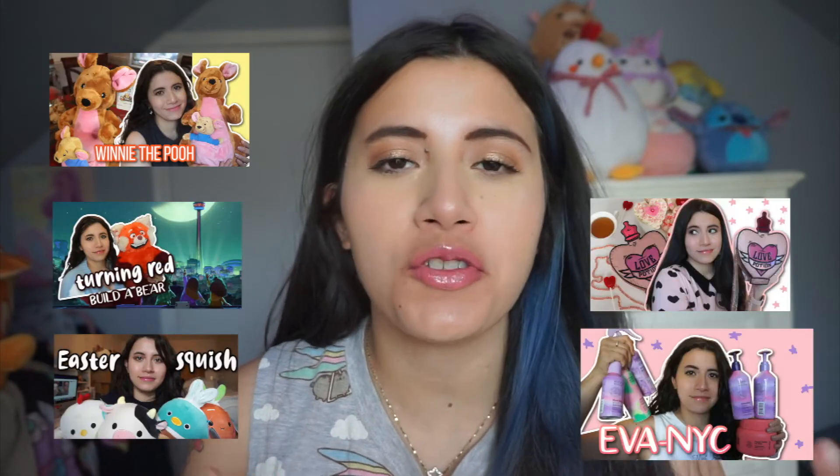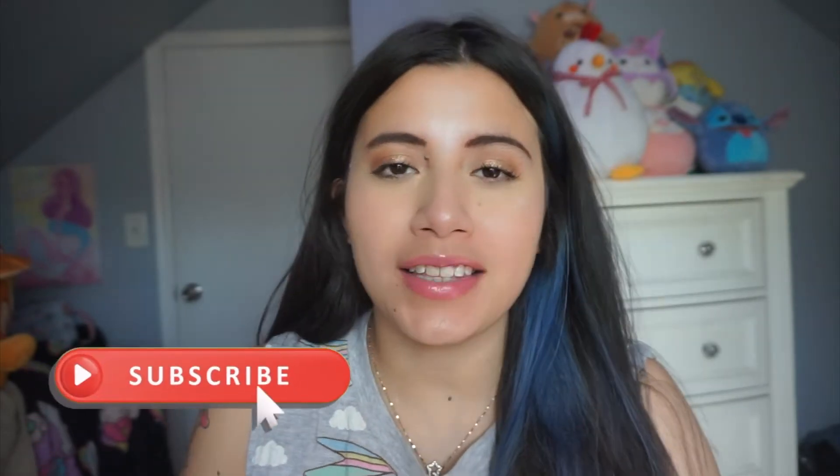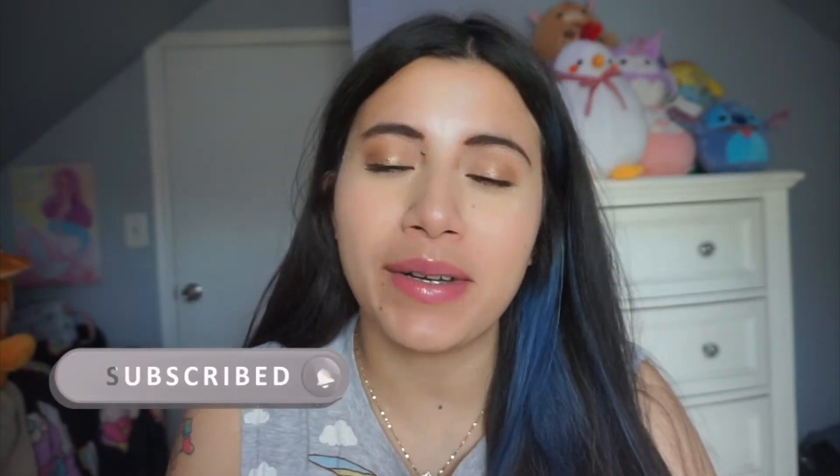Hi friends, welcome to my channel. My name is Janie. If you're new here, on this channel I usually do videos on Squishmallows, Squishables, Wildebear, Disney plushes — anything that I think is cute. So if you like that kind of content, don't forget to like and subscribe. But today is actually going to be a little bit different.